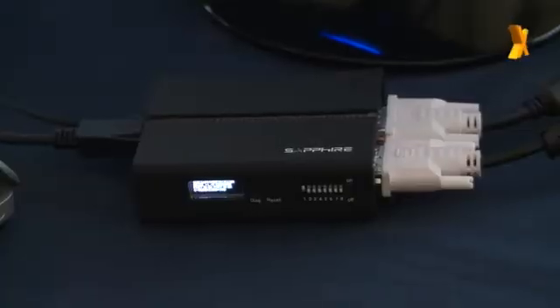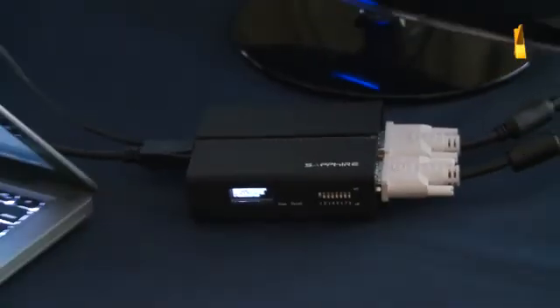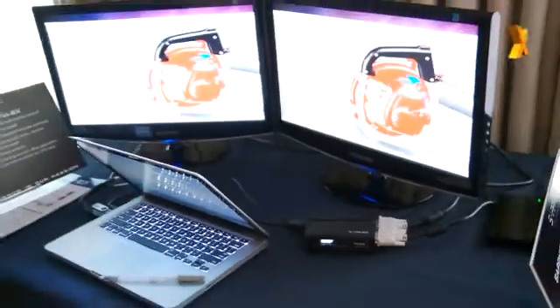The Vid2x is $179 here in the US, and it's just starting to ship now. That wraps up Sapphire's new products for CES 2012 — we're off to find more, so stay tuned for more from Hexus.